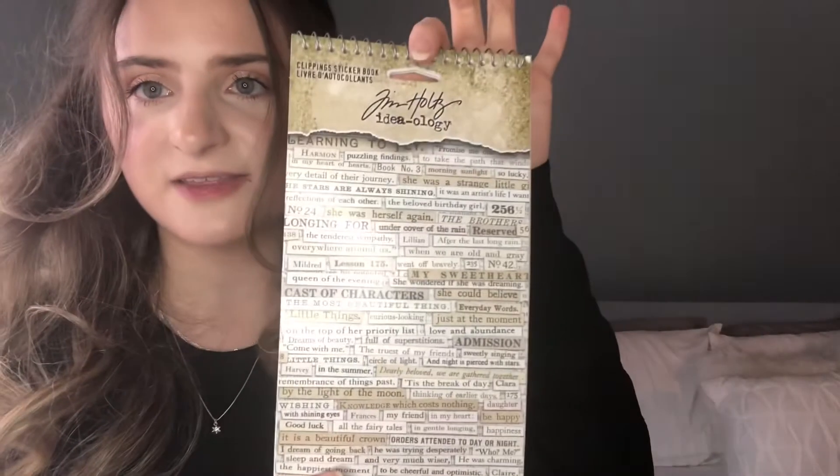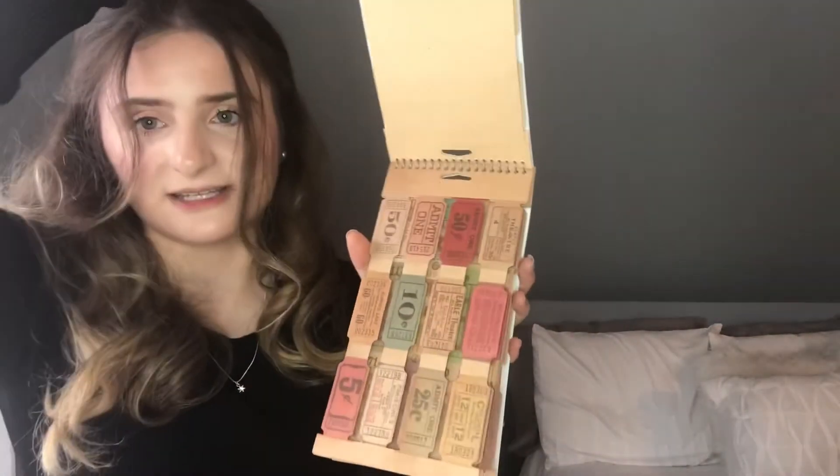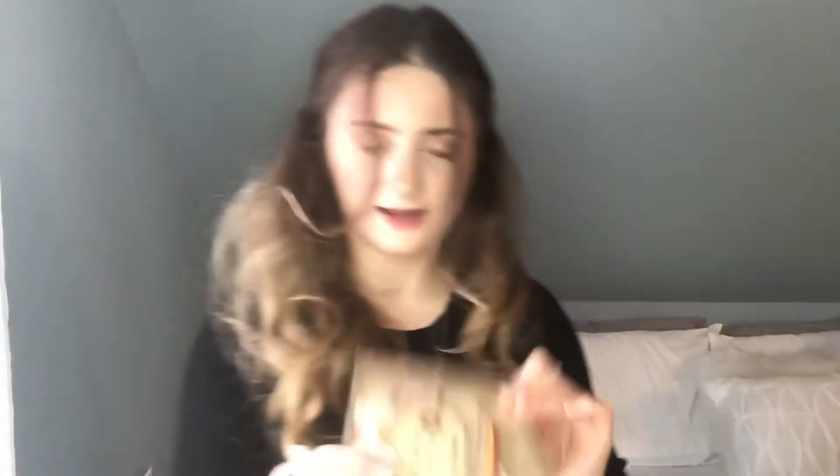These are stickers by Heidi Swapp — the same brand as the date stamp — and they're adorable phrases and definitions of different words. In similar fashion, there are also phrase stickers by the same company as the other scrapbooking stuff. Then there's a bunch of different tickets by the same Tim Holtz brand — these aren't stickers either, but you can easily glue them down.